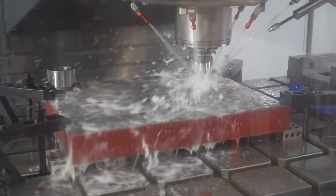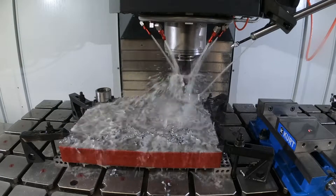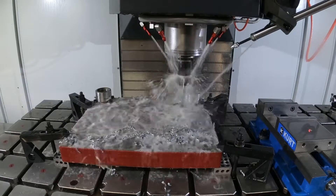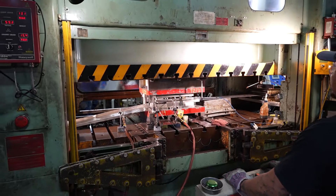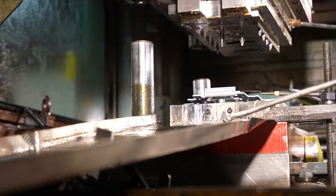Being able to have a quick turnaround time with the Haas machines allows us to maintain a better relationship with our customers. I'm Bill Hansen. I'm president of Hale Hansen Manufacturing. We're a family-owned and operated stamping company based in northern Illinois.